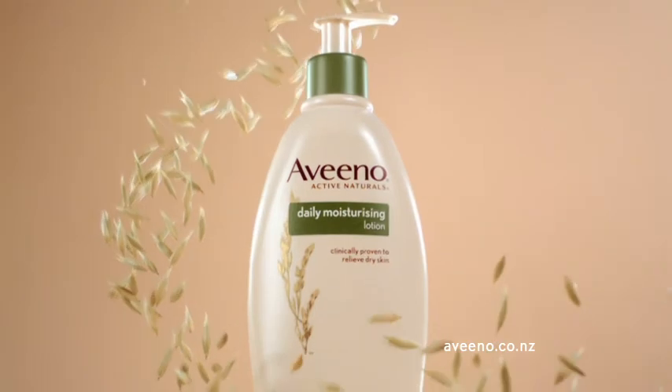The secret is out. Hydration is in. Aveeno Daily Moisturizing Lotion, naturally beautiful results.